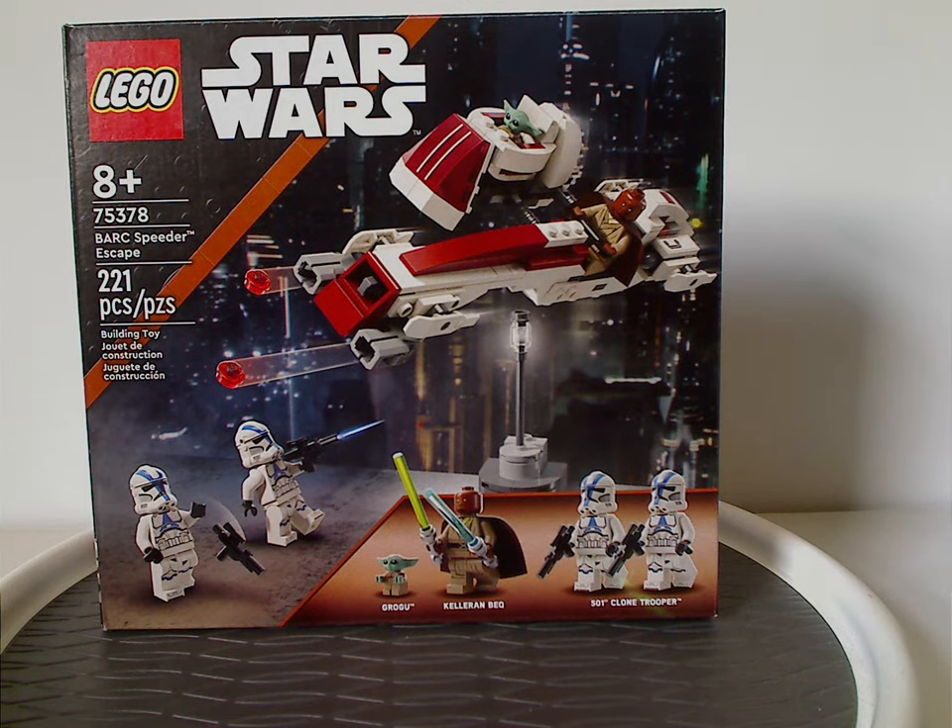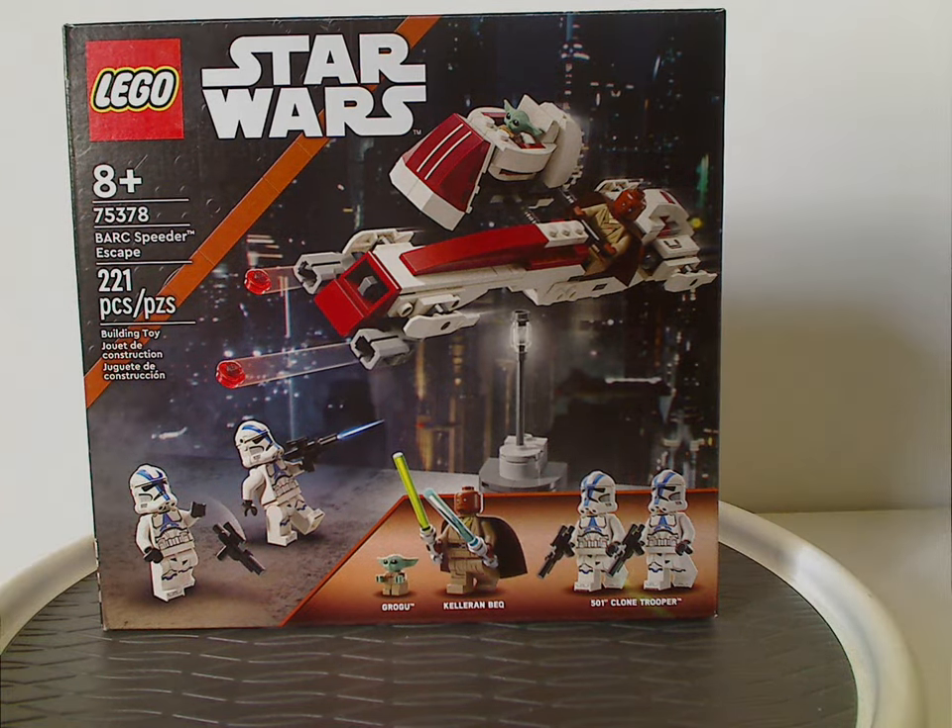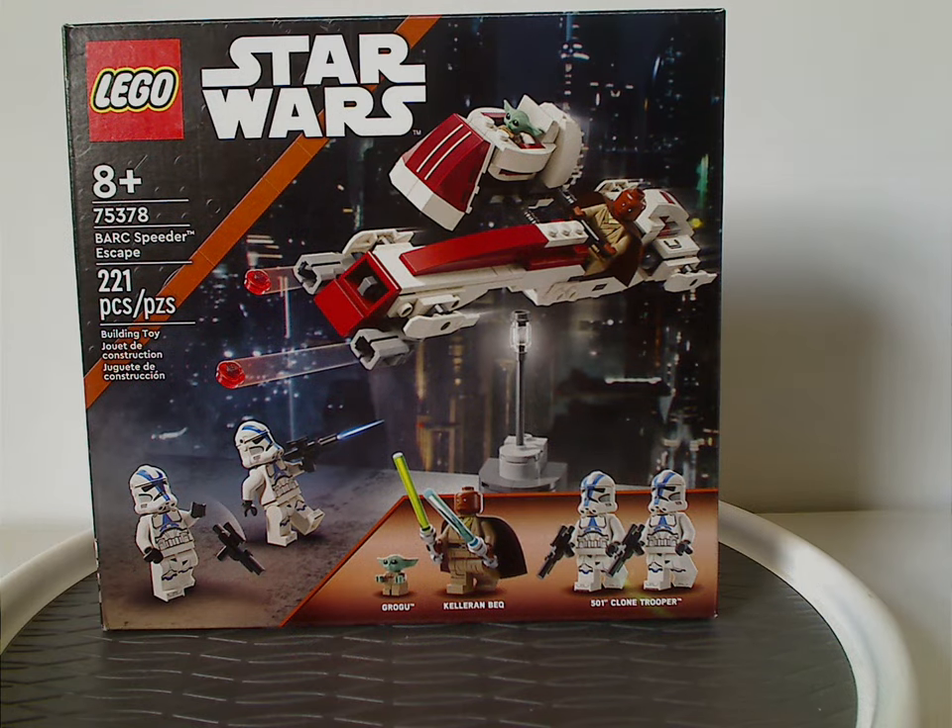Hello everyone, here I am with another LEGO Star Wars 2024 review, and this one's on the Barks Beater Escape that is now being released.